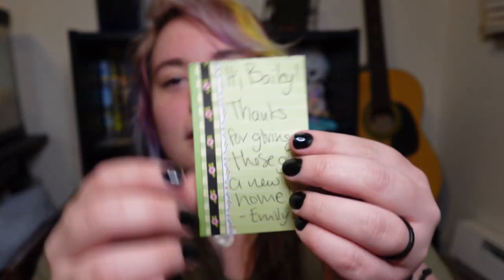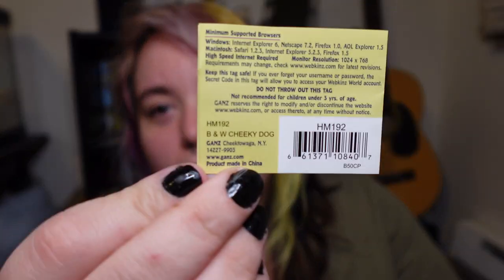She wrote me a little note — it's super sweet. It says, 'Hi Bailey, thanks for giving these guys a new home, Emily.' So we got the first code here, and it's for the black and white cheeky dog. The second code is for the black panther, and the third code is for the gray squirrel. I think I only have the black panther stuffed animal of the three, but my panther does actually have a coat on it still, so now I can adopt him without having to rip off his tag.